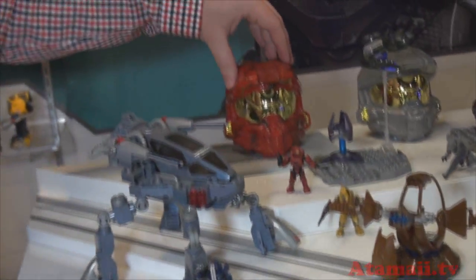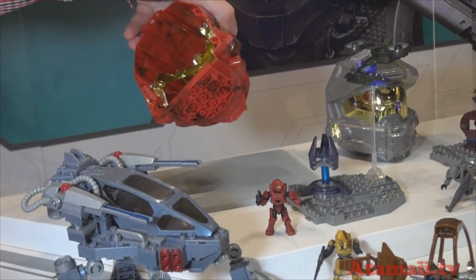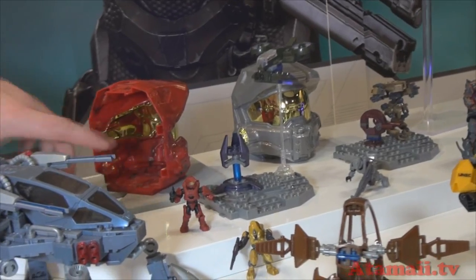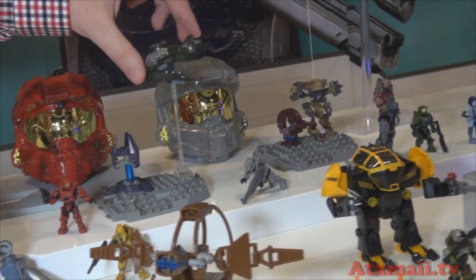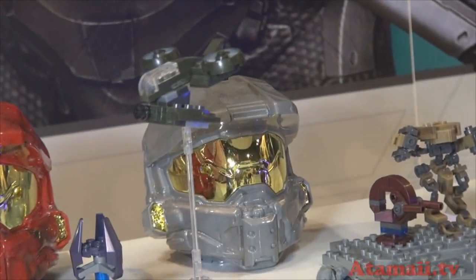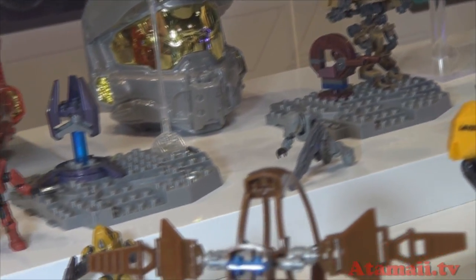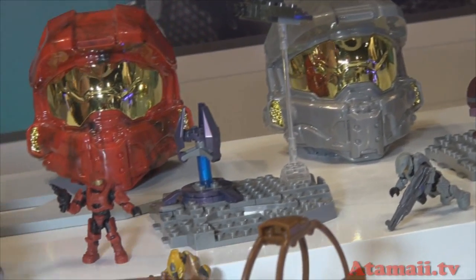Something we introduced this past spring is the Micro Fleet sets. They come in these cool collectible helmets. You can put them up on your wall or use them for storage. The base plate you see is actually the back of the helmet — you can use it as a base plate or as a back. These are iconic Halo vehicles built on an all-new scale, and they come with a figure starting this fall. Even the spring sets will have the all-new armor style and poseability in their figures.